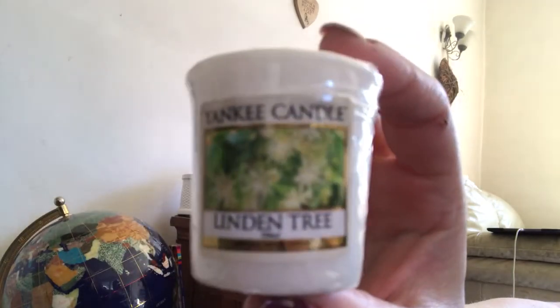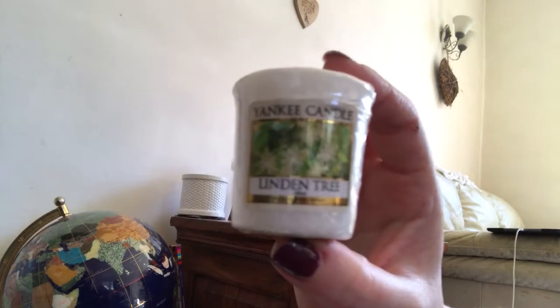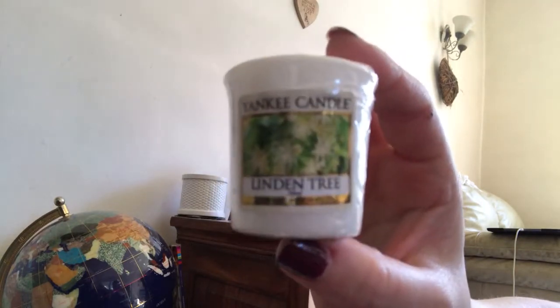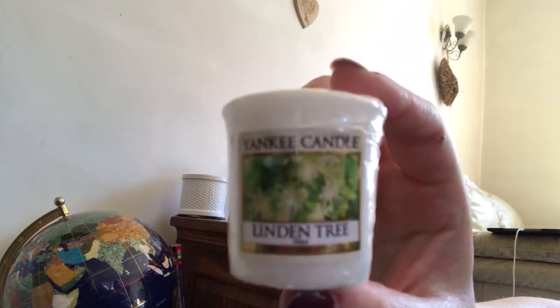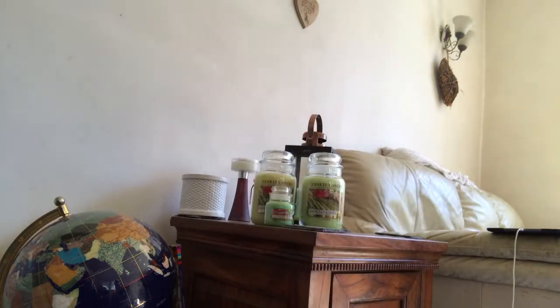Next up is Linden Tree. I'm quite intrigued to smell this one. Oh, that's really nice - that's what the box smells like! It smells like this Linden Tree. I don't know what a Linden Tree is, never seen or heard of one, but it's a very clean scent - slightly detergent-type but very nice. I could imagine that in a big candle being really nice and relaxing.